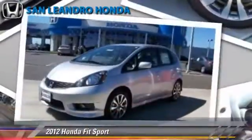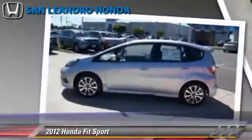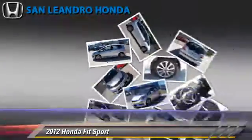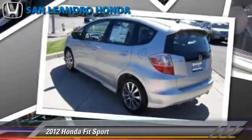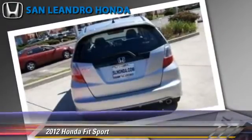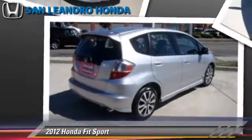The 2012 Honda Fit, powered by a 1.5-liter four-cylinder engine with a five-speed automatic transmission. This vehicle is well-equipped. This Honda features power door locks, cruise control, and rear spoiler.